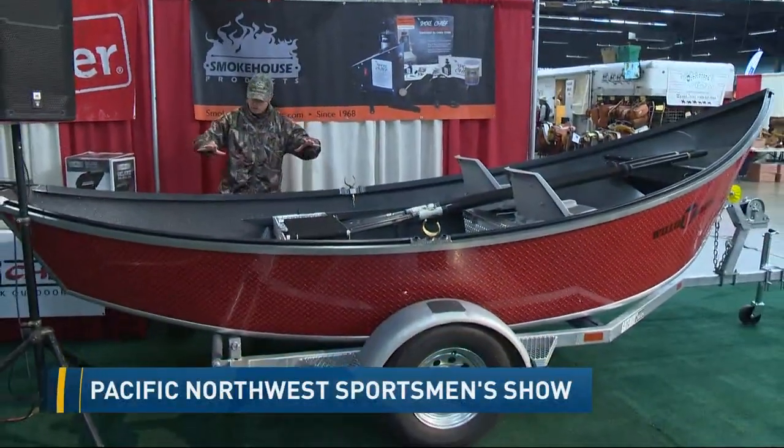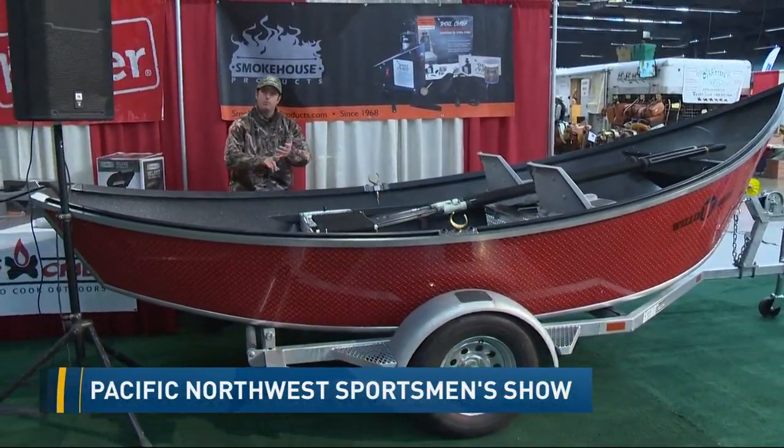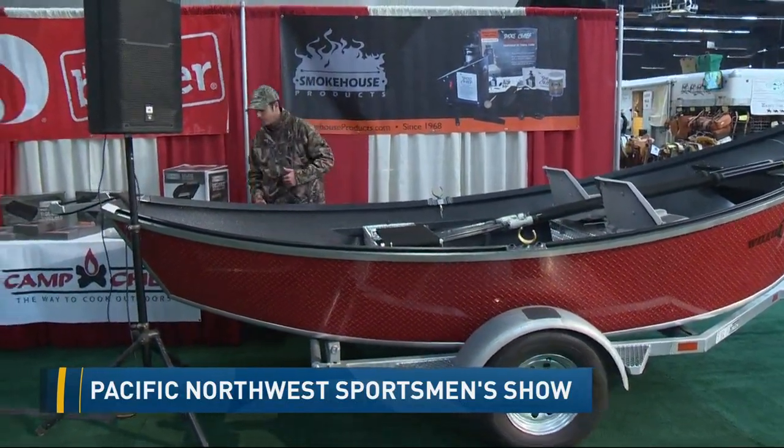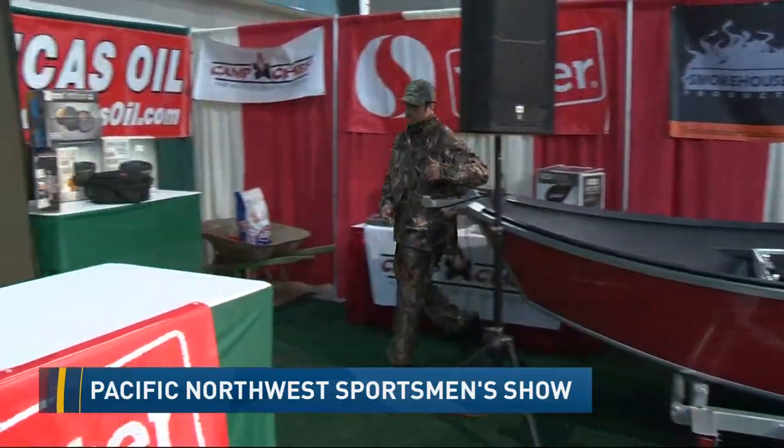We are at the Portland Expo Center, standing behind this boat. In a moment we'll show you how you can combine your love of fishing with camp cooking, but let me give you some details first on this year's Pacific Northwest Sportsman Show.